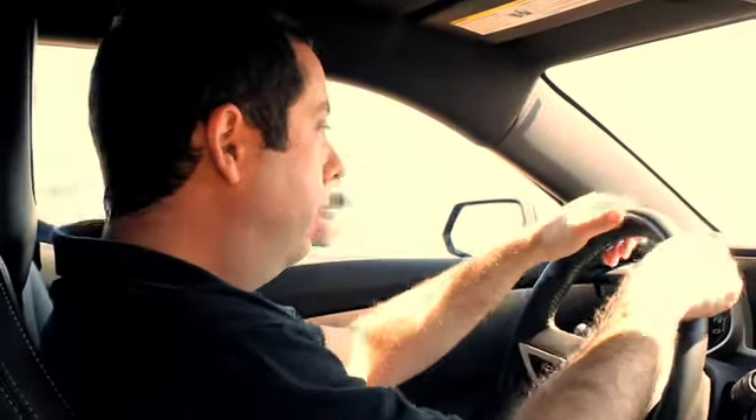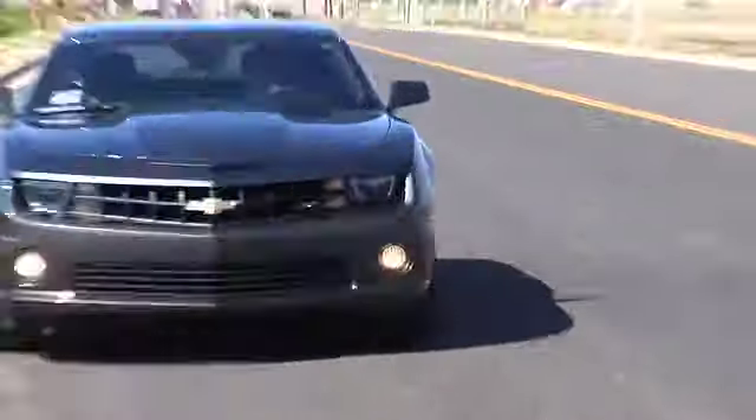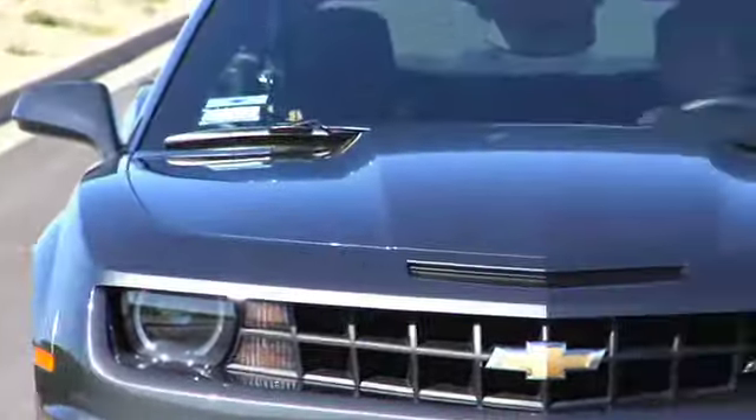I'm driving now with our Touring exhaust. This is our most subtle version — it's not much louder than stock at cruise. So when you're cruising, you want to talk on the phone, you want to have a conversation, it's really not that much louder, but the note's a little bit different. When you get on the throttle, however, is where you really start to hear it. It can give it to you when you really want it. This is our sleeper exhaust.